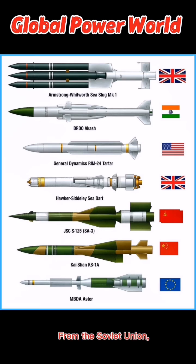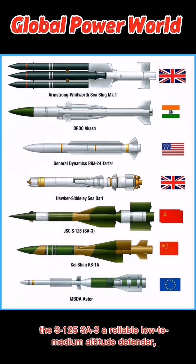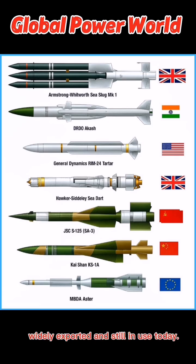From the Soviet Union, the S-125 SA-3, a reliable low-to-medium altitude defender. Widely exported and still in use today.